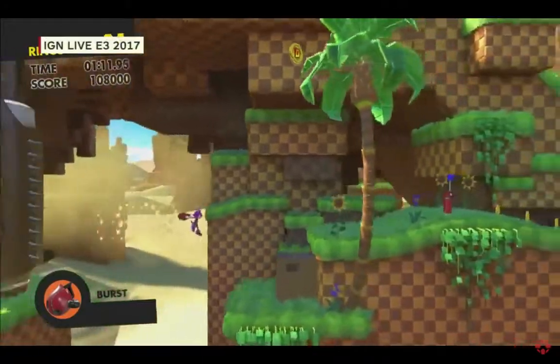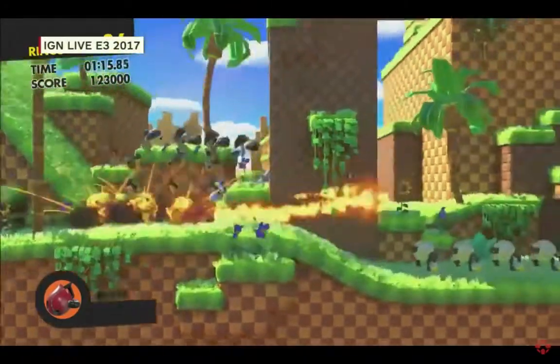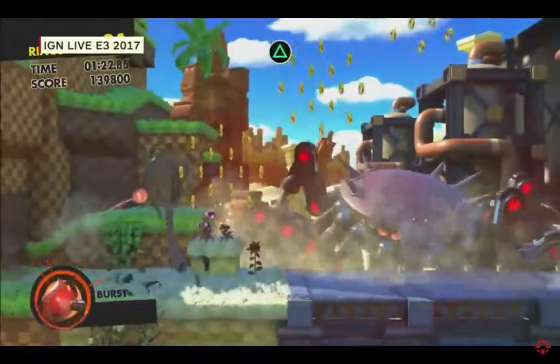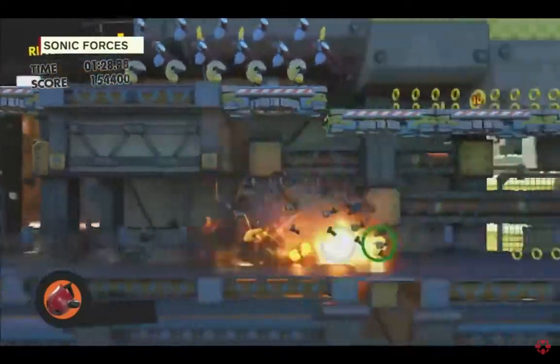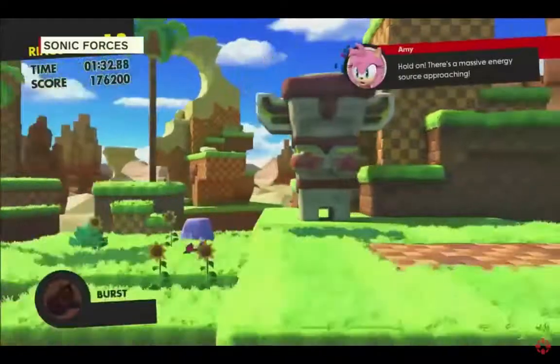It seems built for sequence breaking and speed running. They've already had that happen in early tests — using a certain Wisp-on and holding it down to completely skip sections they didn't even plan for. They can't wait to see speed runners take it on, since they already do an awesome job with Sonic games in general.